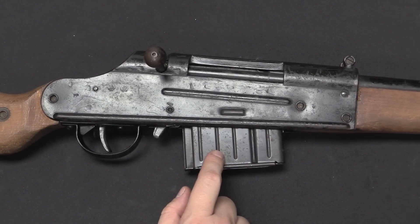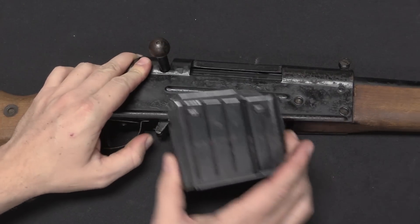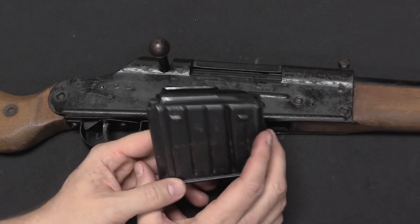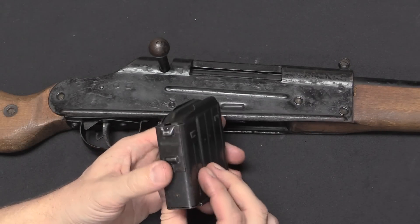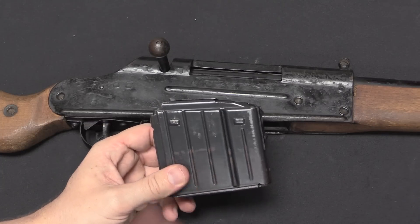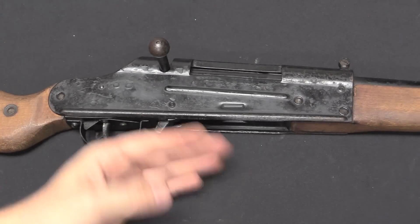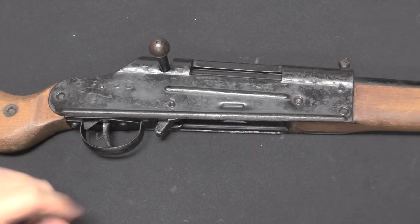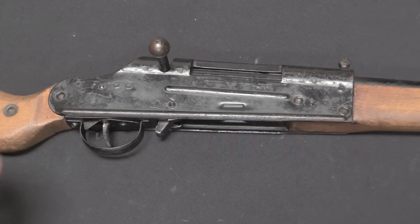They are fed from a 10-round detachable magazine. This is actually a standard Gewehr 43 or Karabiner 43 magazine. That's typical of the Volkssturm rifles — several of the different designs used G43 magazines. These are in production, you can source them from the factories that are making them, and then you avoid having to make that many other components in little small shops where you don't want to push their capabilities too far.